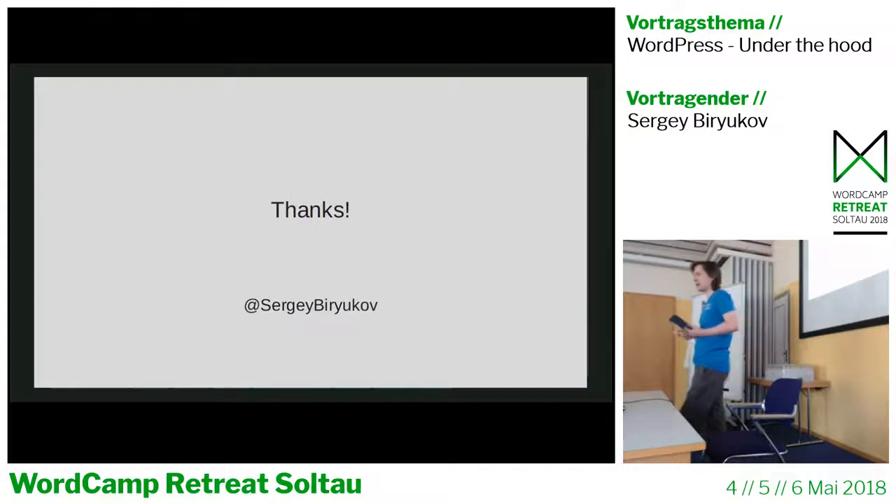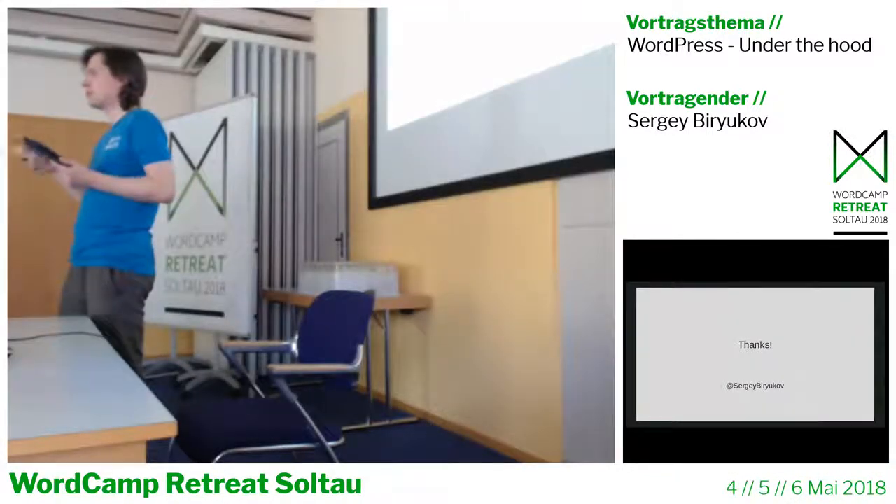Regarding the Jobs site, there are all kinds of postings there — it's a moderated site. Some companies are looking for long-term contracts, others for single projects. Basically, it's an official place that support volunteers can send people to if they require any kind of commercial assistance, because commercial assistance is not allowed on the WordPress support forums.